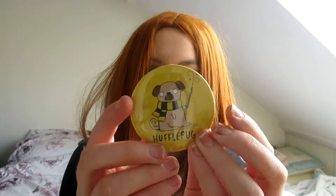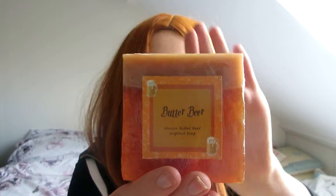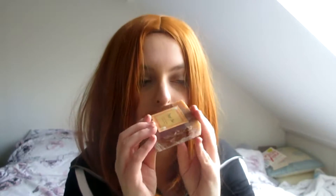Then there's this Hufflepug. You'd think it was a badge, but it's actually a mirror — that's really cool. I might put it on something with a bit of blu-tack on the back. I've also got some soap that smells of butterbeer — a vanilla butterbeer inspired soap. It smells absolutely amazing. I can't wait to use that; it's going to be so good.